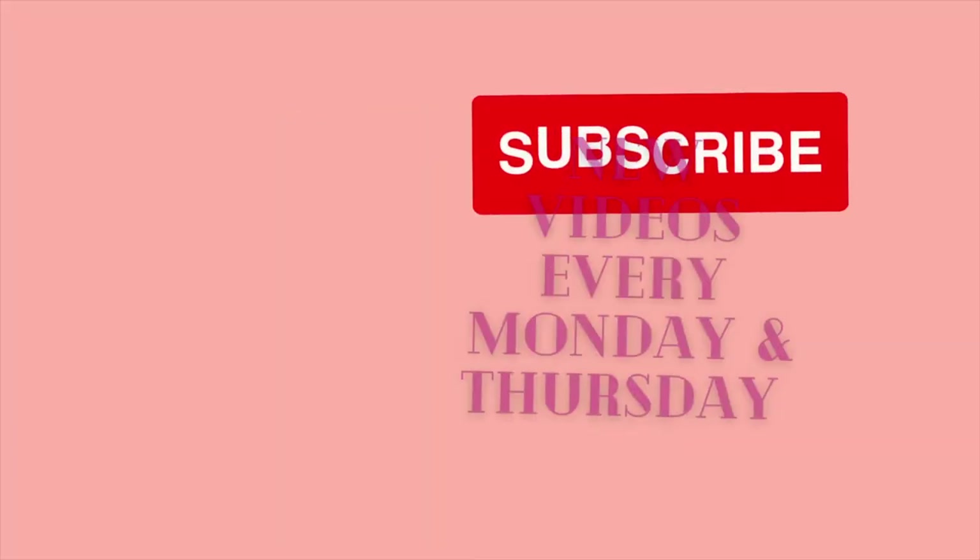That is all for today's video. My next video will go up on Monday after Christmas. Everybody have a good Christmas and I will see you later. Bye!